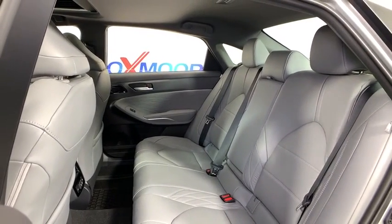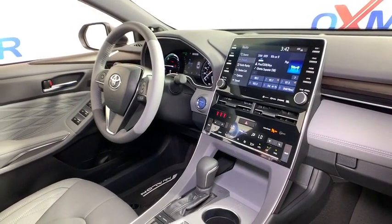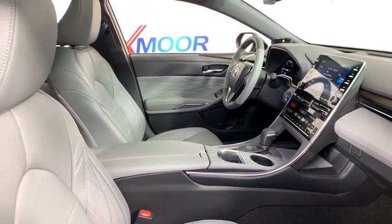Heated front seat, brake assist, power moonroof, panic alarm, remote keyless entry, overhead console. A vehicle like this doesn't come along every day. Come in and get it before someone else does.